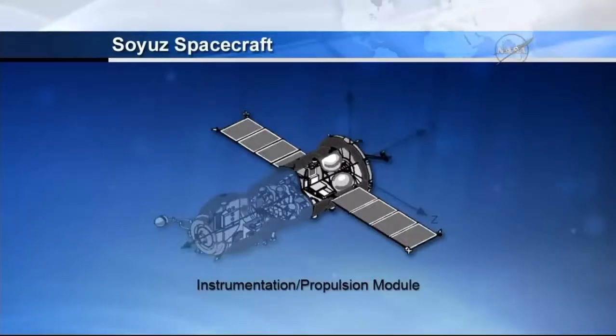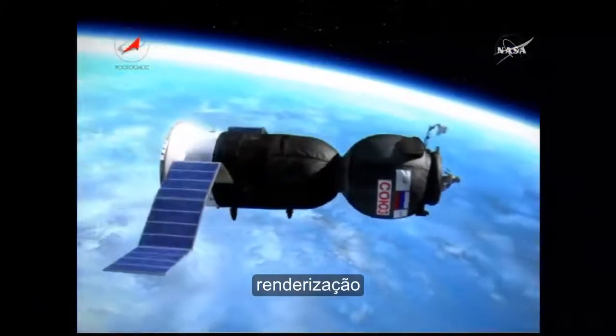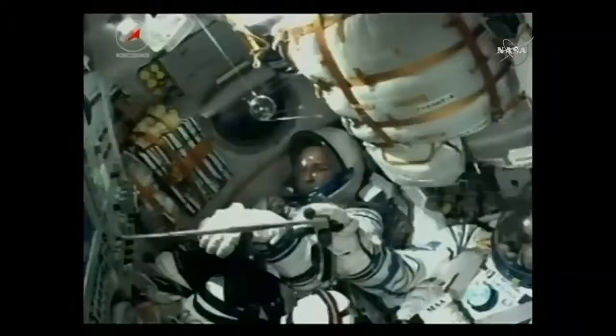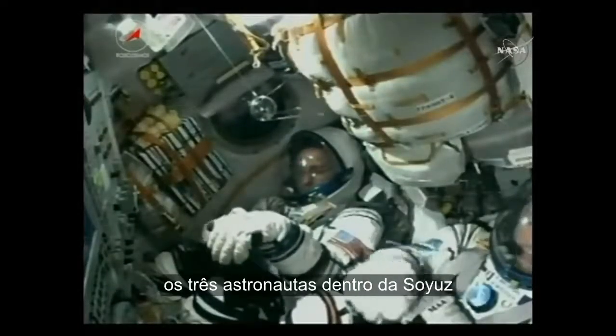When they're deployed, two solar arrays are folded against the body of the propulsion module. When that shuts down and detaches, the Soyuz will be in its preliminary orbit.